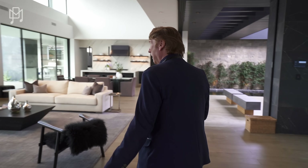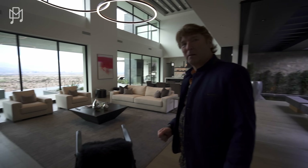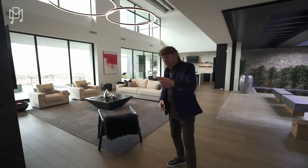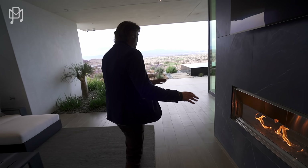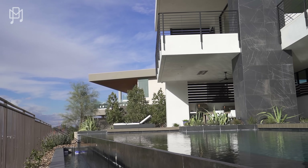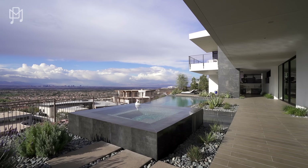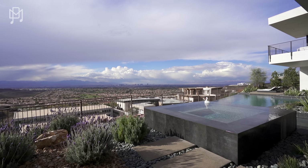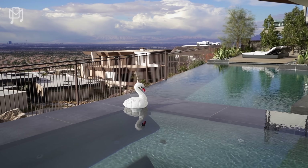We've closed some of the doors — Vegas is having some wind today. But look at that view. We're going to go outside. How about this pool? Gorgeous. Absolutely gorgeous. Oh my God, this is spectacular. And the view — at night the way this will light up. I like the swan — the swan is cool.